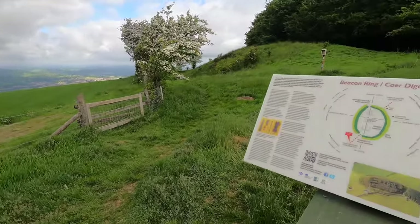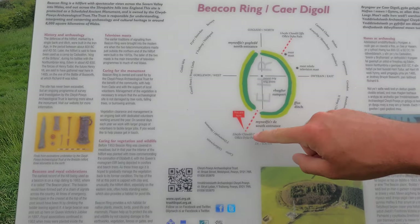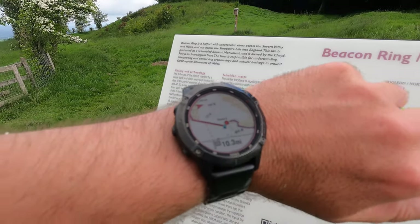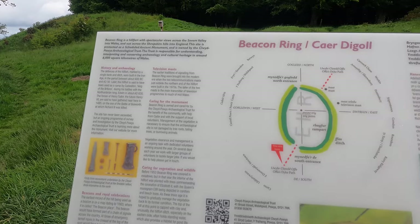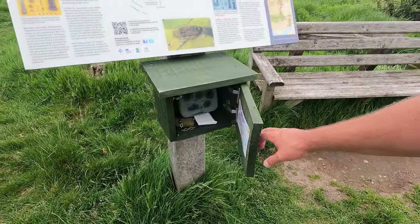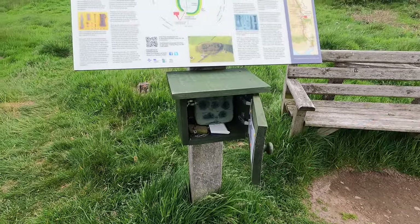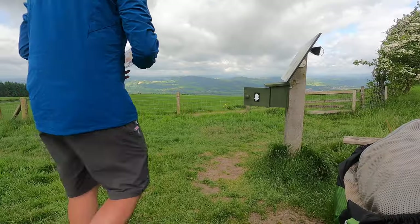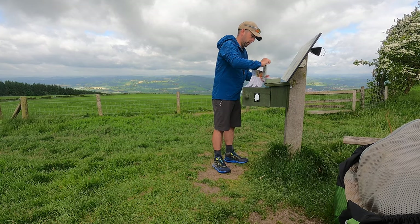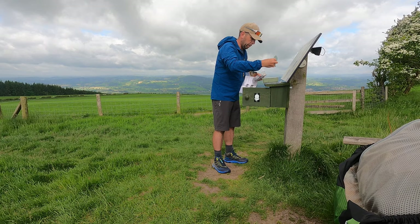Decent views. Right, Beacon Ring Hill Fort - there is a path that goes through, so I'll probably take that. Because the Offa's Dyke path seems to go round it, according to that sign and according to my map. But I'm going to go through to the trig point - why not while I'm here. First of all though, I'm going to get my stamp and have a bite to eat. What's in the box? Looks like a geocache. Doesn't say there's a geocache here - I'm going to check my map now and see if there is one here.